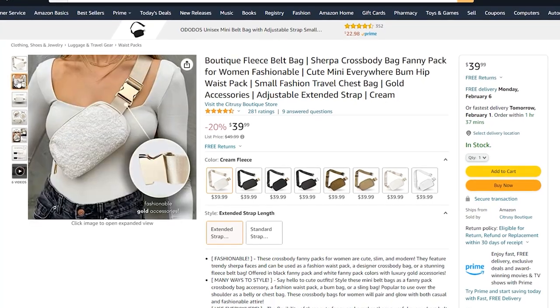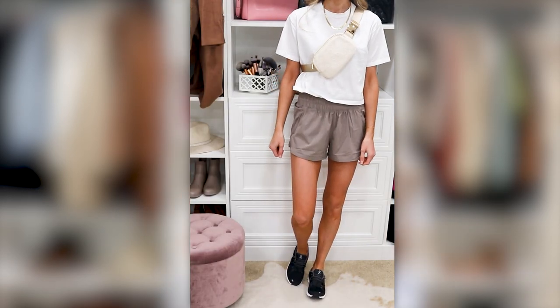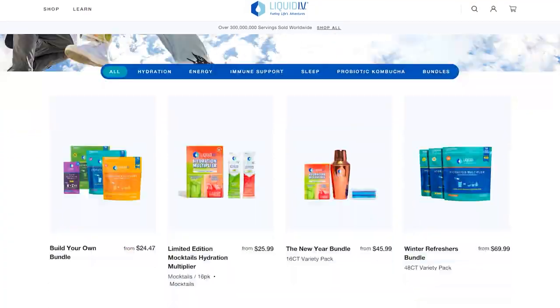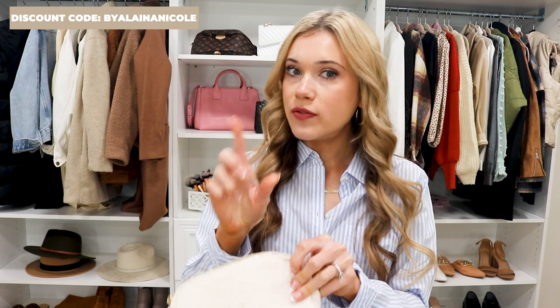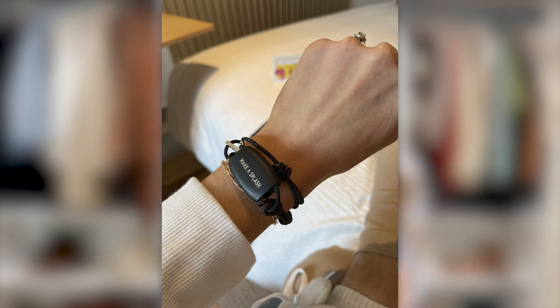I have the Sherpa belt bag and the black one — I can link both below. I was able to fit everything I needed in it. I also always recommend taking Liquid IV if you're not used to the heat — it helps keep me hydrated and keeps headaches at bay, especially since you tend to drink less water while traveling. On Virgin Voyages everything was on a wristband so you didn't need to carry a card, which was great.